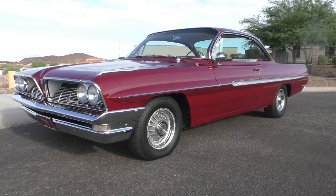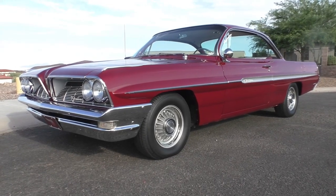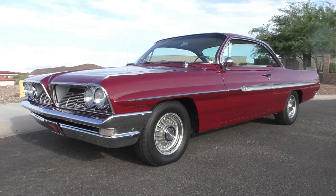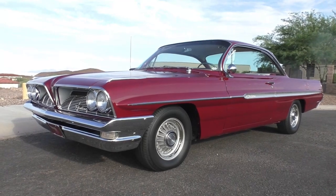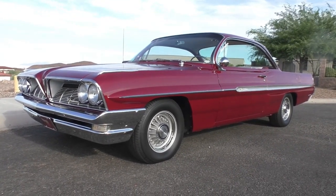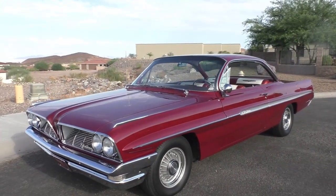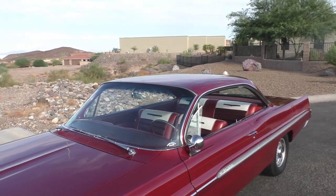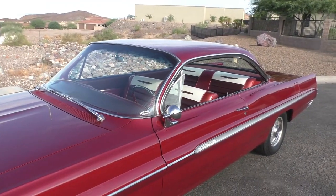Here we are in a beautiful Lake Havasu City morning. We're going to handle several cars out of a collection here in Lake Havasu — walk around and tell you about them. Some really neat cars in the collection, including this one. This one's a 1961 Pontiac Ventura two-door hardtop sport coupe — actually a bubble top version. We'll walk around and tell you about it like we usually do. Nicely finished in its original color, Dawnfire Mist. Came out of a collection in Washington State.